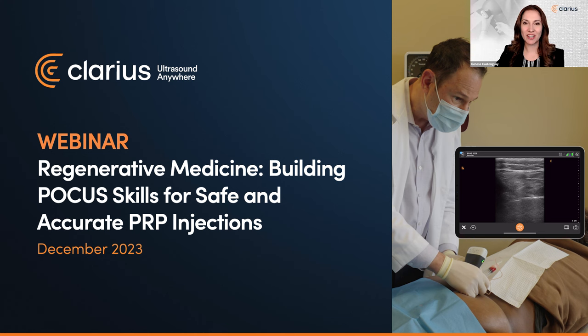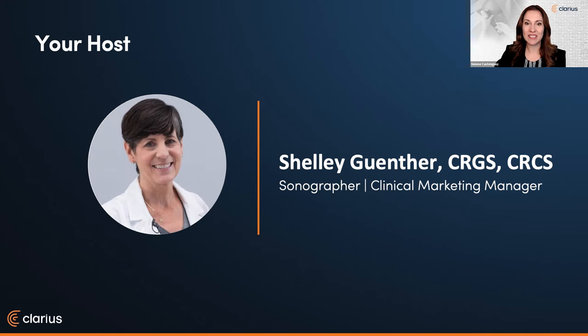Just before we get started, a housekeeping note. Please use the Q&A icon at any time to ask questions. We'll be addressing questions following the presentation and live scanning session. Let me now introduce your host for today's webinar. Shelley Gunther is an experienced sonographer with over 25 years of experience. As clinical manager at Clarius, Shelley is dedicated to providing the highest quality educational content for clinicians looking to add wireless ultrasound to their practice. She delivers practical webinars and video tutorials for our Clarius classroom, which now features over 500 on-demand video tutorials.